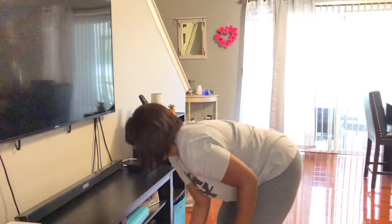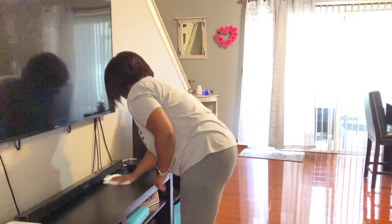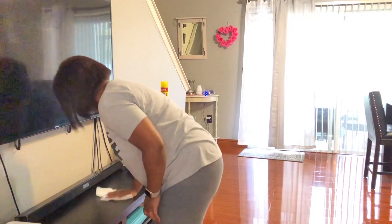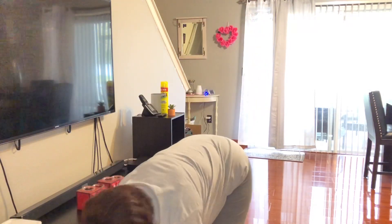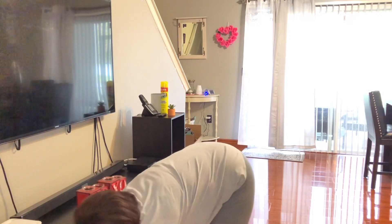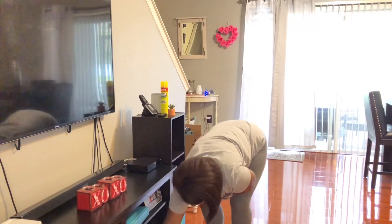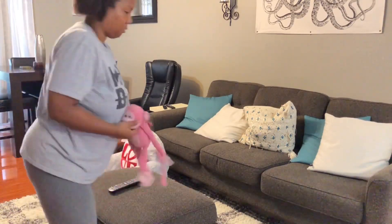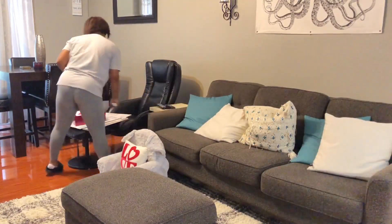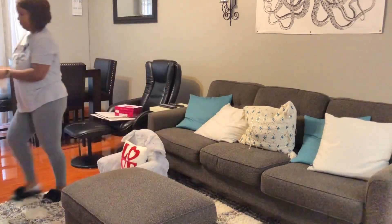I'm continuing to use the In-Dust spray to dust the entertainment center and polish and wipe down surfaces. The In-Dust cleaner is really, really good — I've always used it. It has a nice scent, it's not heavy, and it's good at polishing wood and also multi-surfaces, so you can use it for countertops and even glass. It doesn't streak, and it's really good for those who are sensitive to allergies because it actually cleans everything up — it doesn't just spread dust into the air.